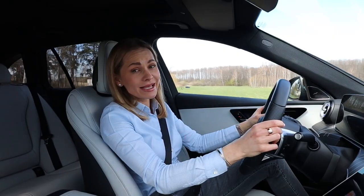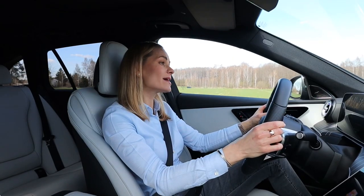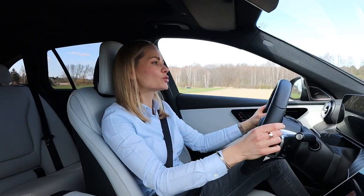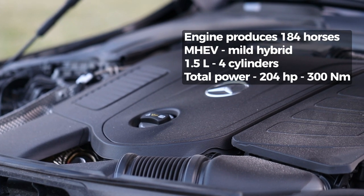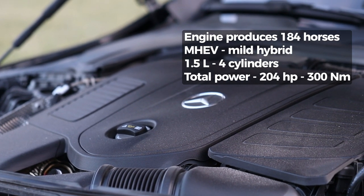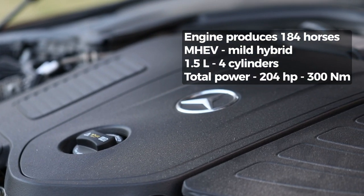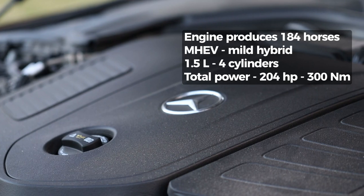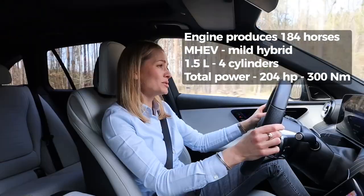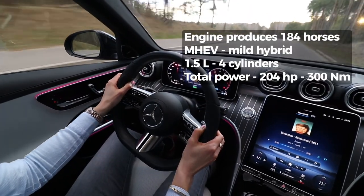Under the bonnet I've got — just messing with you — this is a petite engine, and it is actually a mild hybrid. There's an electric motor which produces 20 horses in addition to the 204 horses being pumped by the turbocharged petrol engine, with 300 Newton meters of torque. Now I know what you might be thinking: Mercedes, are you kidding me putting a 1.5-liter engine into a C-Class?